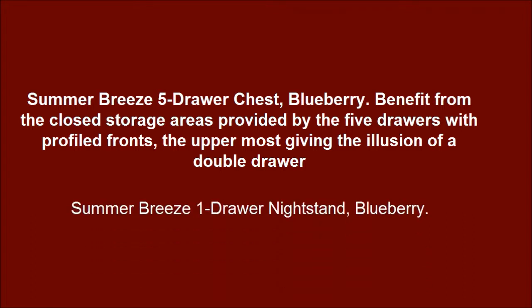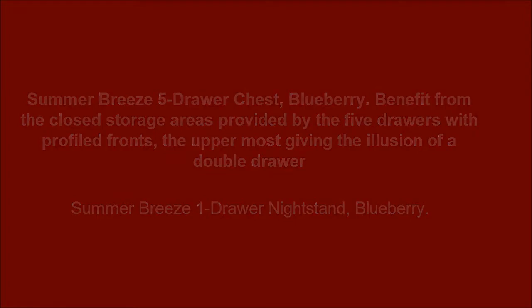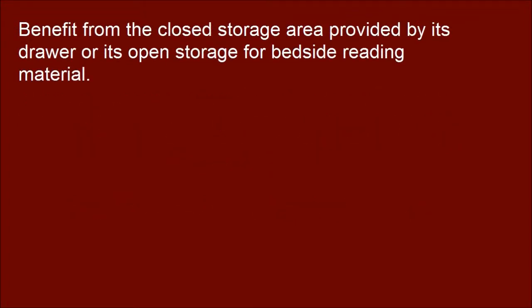Summer Breeze one drawer nightstand, Blueberry. Benefit from the closed storage area provided by its drawer and its open storage for bedside reading material.